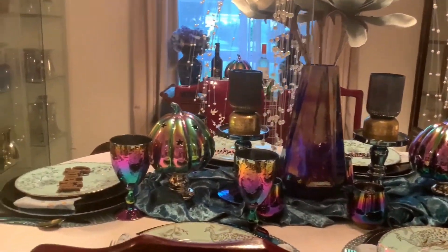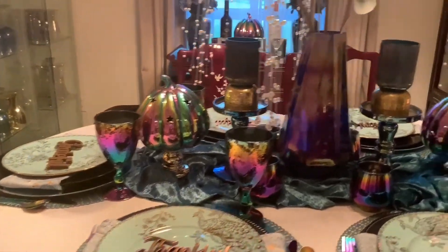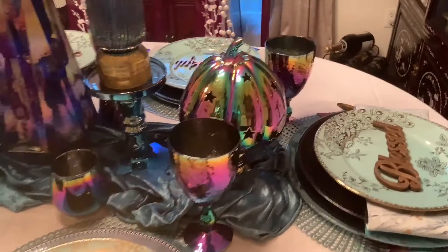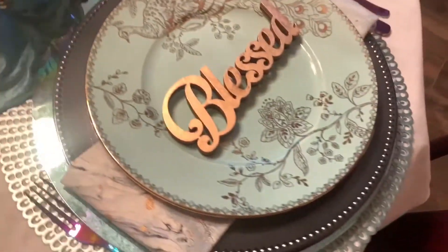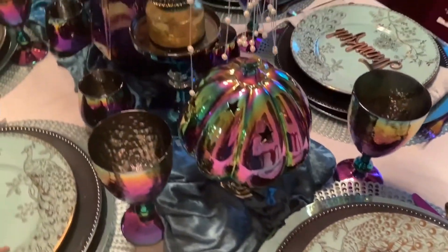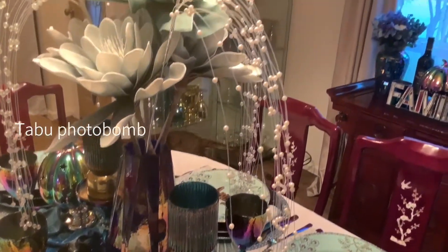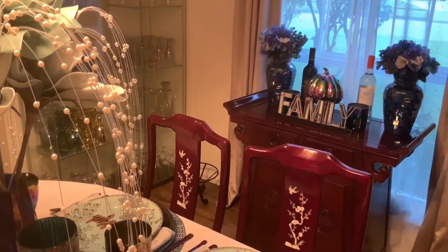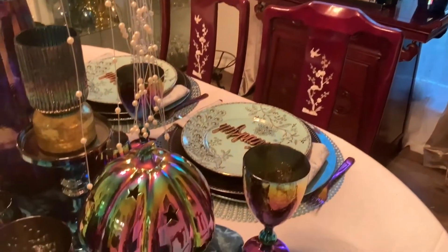So here is my chameleon fall tablescape with my boho chic style. I hope you enjoy.